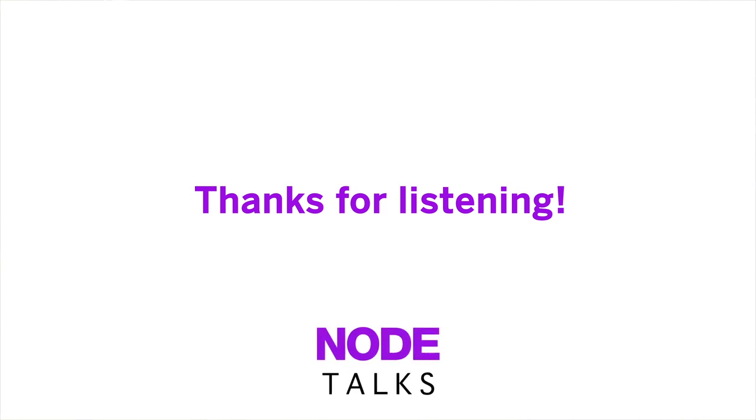And that is all I have for today. If you have any questions, feel free to stop me after the show. Thank you.